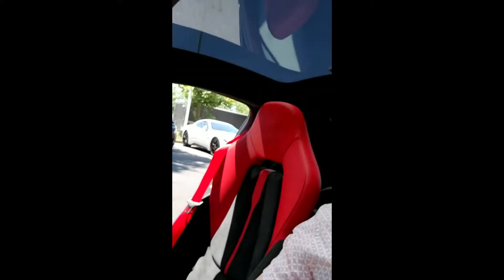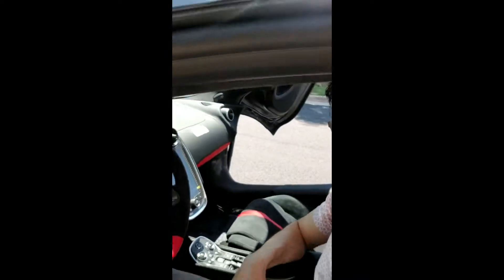Checking out a McLaren 570S GT — those are the dihedral doors you see. Red interior, very comfortable place to sit, though it's hard to get in and out. The steering and console are very simple. There's a lot of light in the car due to the sunroof, which you can see both at the front and in the back.